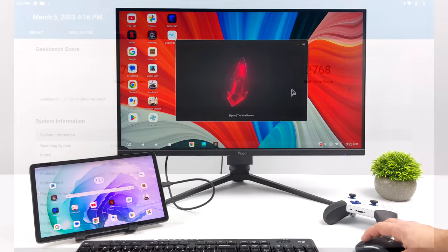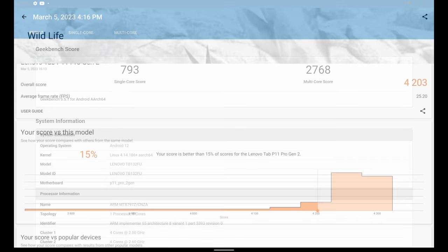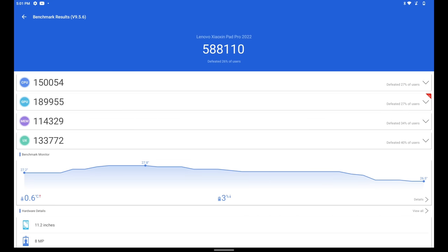The next thing I wanted to take a look at were some benchmarks. First up we've got Geekbench 5, which wasn't as impressive as I thought it would be given the performance here — single core 793, multi 2768. I actually thought we'd score higher on that single core. Moving over to 3DMark Wildlife, a GPU benchmark that tests Vulkan performance, we got a score of 4,203. And finally Antutu coming in with 588,110 — not bad at all. If you take a look at that GPU score, we're right there at 189,000.